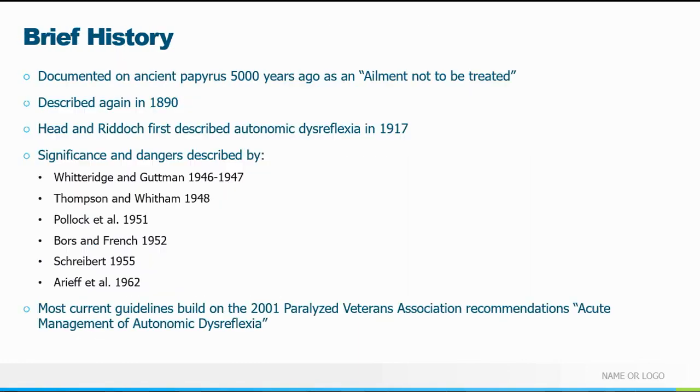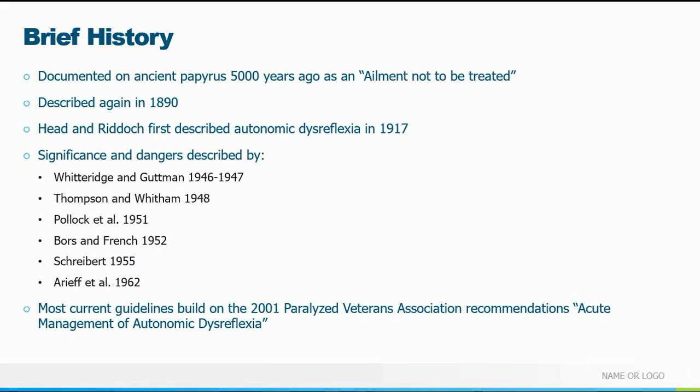Brief history: AD has been around as long as people have suffered cord injuries. There's an ancient papyrus almost 5,000 years old that describes this condition post-cord injury as an ailment not to be treated — considered unfortunate with nothing to be done. It was described again in modern medical literature in 1890, the term first described in 1917. One of the most comprehensive guidelines comes from the Paralyzed Veterans of America Association — a document published in 2001 called Acute Management of Autonomic Dysreflexia.